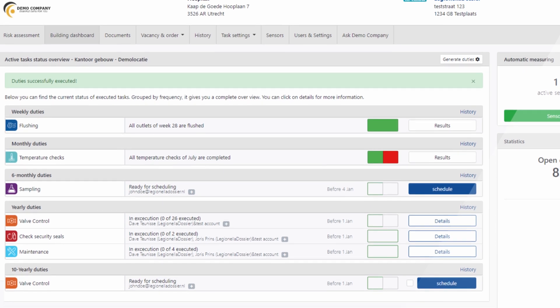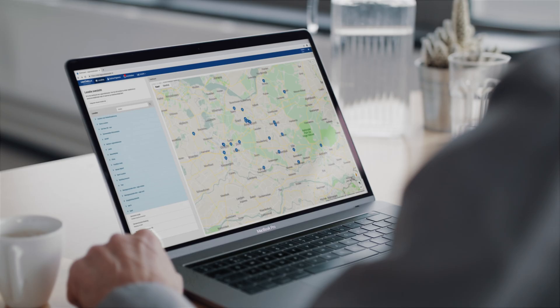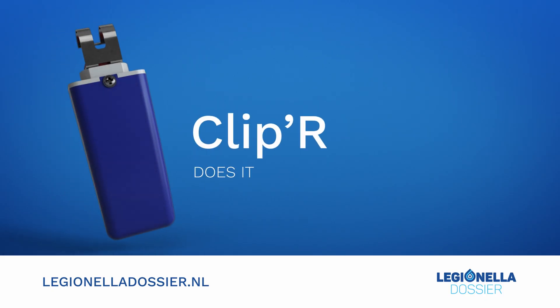Clipper spots any non-compliant temperature and automatically assigns follow-up tasks for the maintenance engineer. This way a follow-up is guaranteed. Complete Legionella control coverage without the worry — Clipper does it for you.